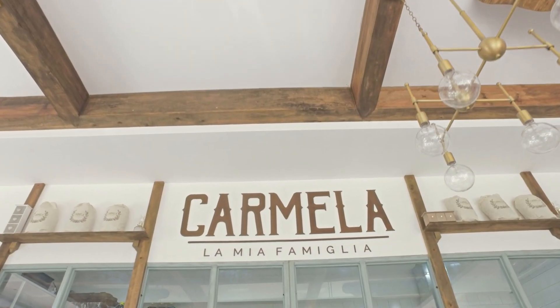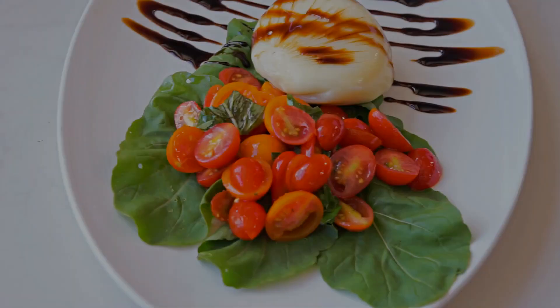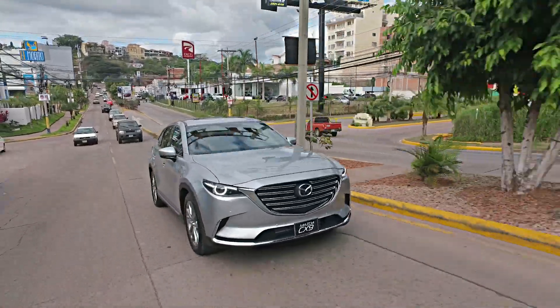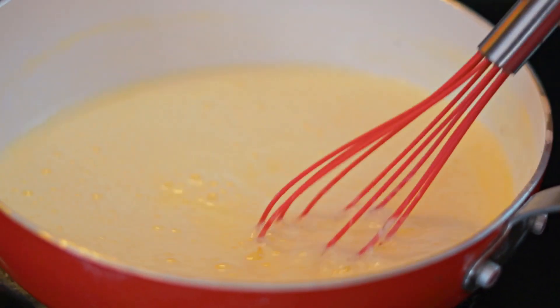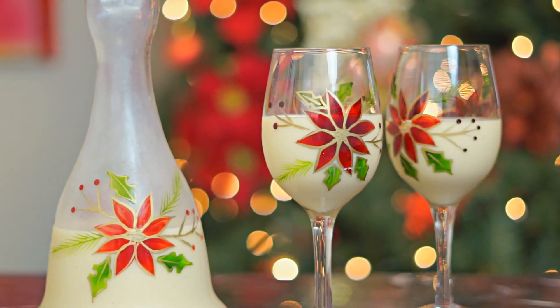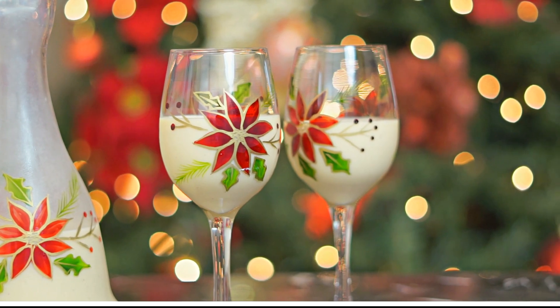Te llevamos junto a Sheila a disfrutar de Carmela, un nuevo concepto de comida italiana en la capital. A bordo del nuevo Mazda CX-9. Y conviértete en el mejor anfitrión preparando el tradicional rompopo. Como cada miércoles, si están listos, comenzamos.